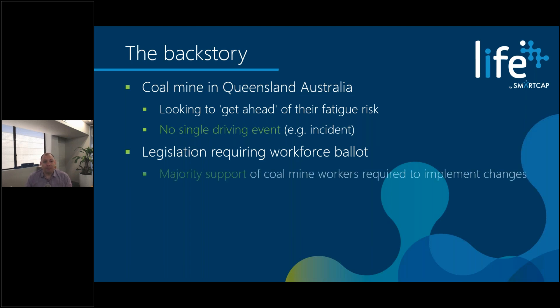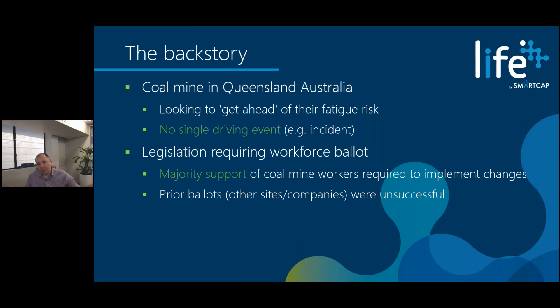This majority workforce support has to cover all coal mine workers, even those who'll have no interaction with the new policies being put in place. Additional context: other coal mines in the region from different companies had tried to adopt fatigue technologies in the past and had gone through this ballot process unsuccessfully. They'd tested technologies, looked to implement a solution, and when they put the proposed changes to procedures up for a vote, the workforce voted it down — meaning all those efforts went out the window.